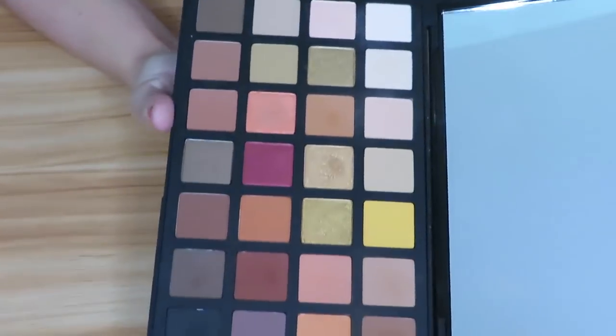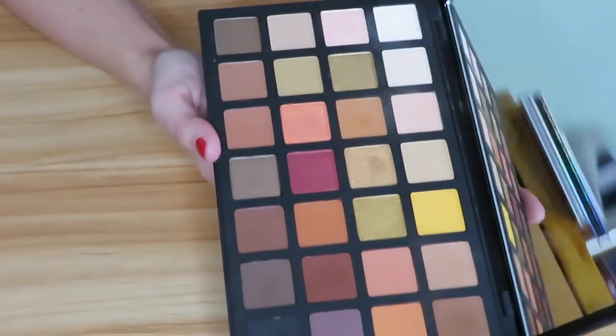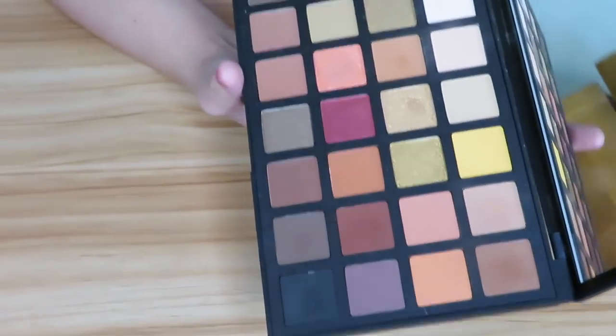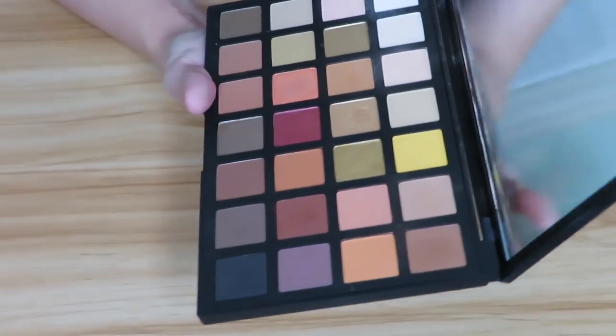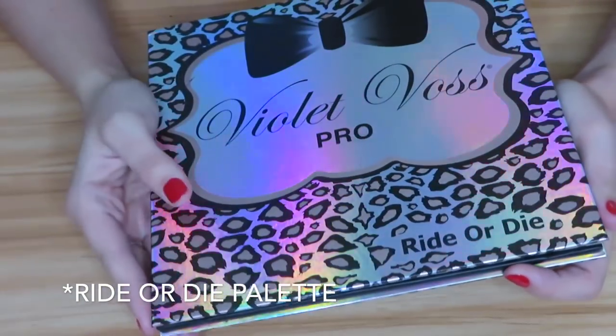Then we have the Sephora Pro palette — the Warm palette. I was really liking this when I first got it, but I might be letting this go. I need to try to play with it one more time before I decide. The problem is I do like the shades and it's nice to dip into some neutral shades, but I do remember some of these being a little difficult to work with. So this is definitely leaning towards a declutter, but I need to test it again first.